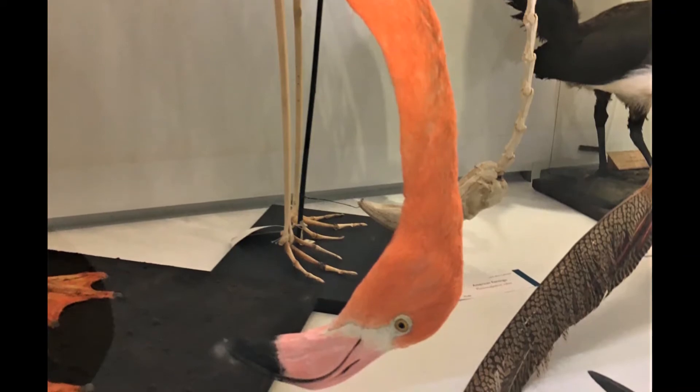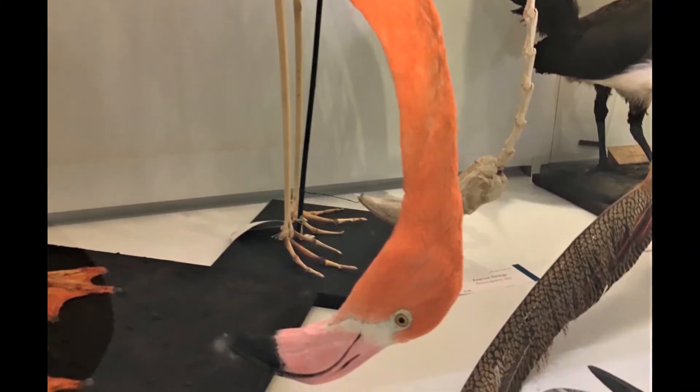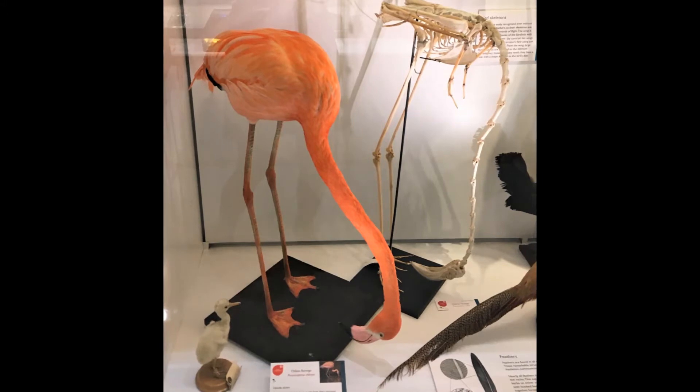Tiny animals that they sieve out of the water with a specially shaped beak. What colour would you be if you got your colour from your food?